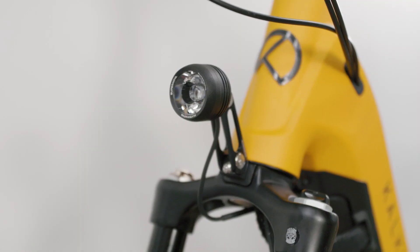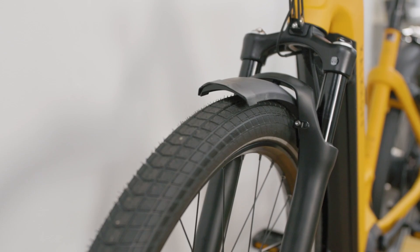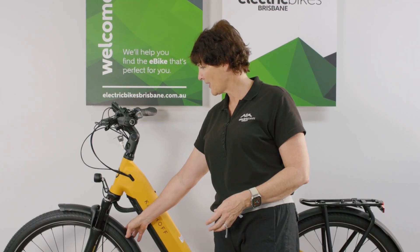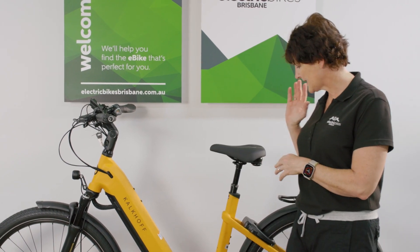You can see it's been beautifully integrated — you've got braided wiring, the light sits nicely at the front, really nice mudguards as well. You're going to stay nice and clean as you ride.